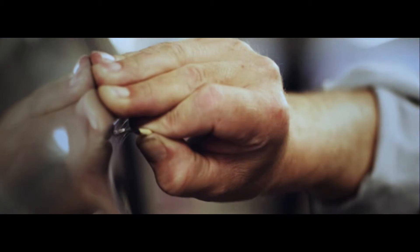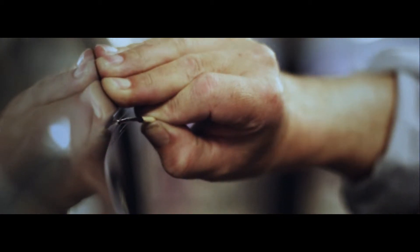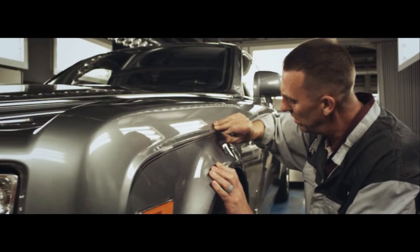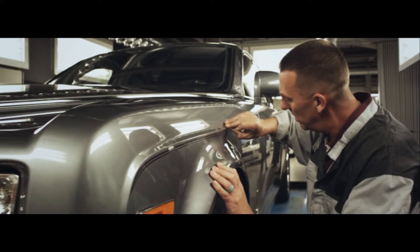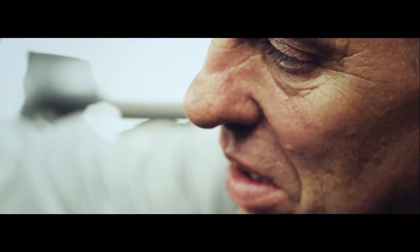In the meticulous creation of a Rolls-Royce, the coach line is applied entirely by hand — a symbol of quality and uncompromising craftsmanship. It runs the full six meters of the car. Only one man is responsible for painting these coach lines.